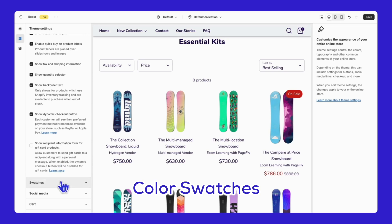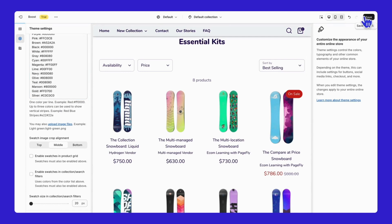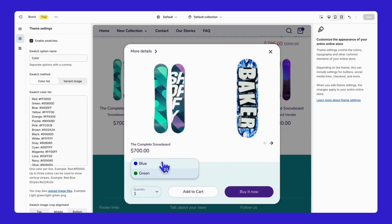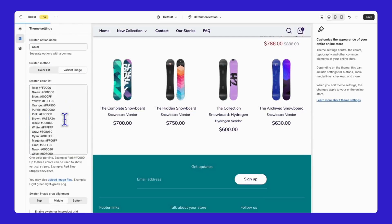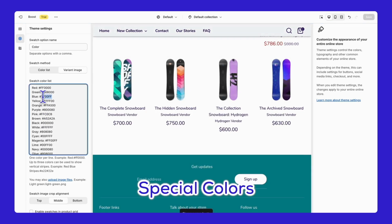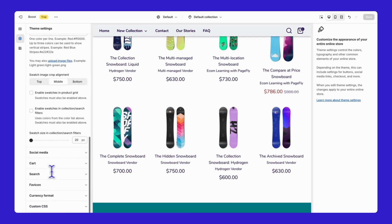Finally, let's look at the color swatches settings. There are two options: add a color list or add a variant image. For the color list option, just paste the list following this structure — color name colon the color code. For the variant image option, you'll need to name the image exactly as the color name, upload it in the File section, and then paste the name following this structure: color name colon image name. The second method is great for special colors like gradient or ombre that aren't in the standard color code list. You can enable swatches in the product grid and in the collection search filters by ticking these options.